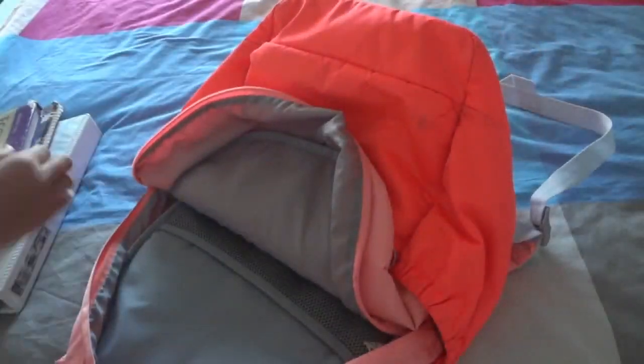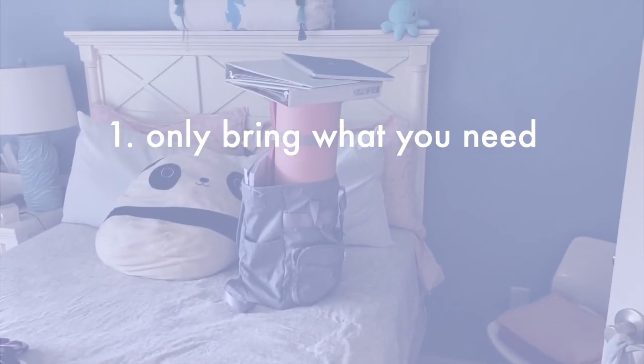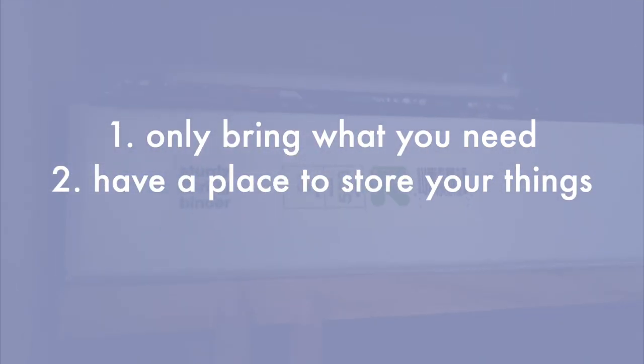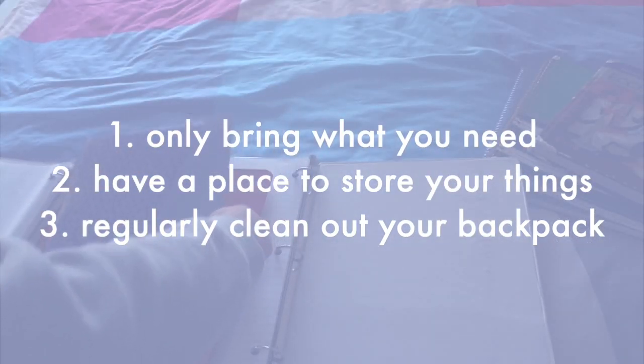What are simple solutions to this, you may ask? One, only bring what you need, which is probably not a lint roller or a whole pack of pencils. Two, have a place to store your other stuff at home when you don't need it. And three, regularly clean out your backpack so you don't have trash lying around.